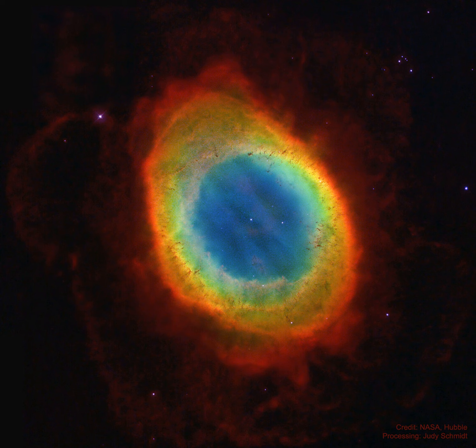Its classic appearance is understood to be due to our own perspective, though. The recent mapping of the expanding nebula's 3D structure, based in part on this clear Hubble image, indicates that the nebula is a relatively dense, donut-like ring wrapped around the middle of a football-shaped cloud of glowing gas. The view from planet Earth looks down the long axis of the football, face onto the ring.